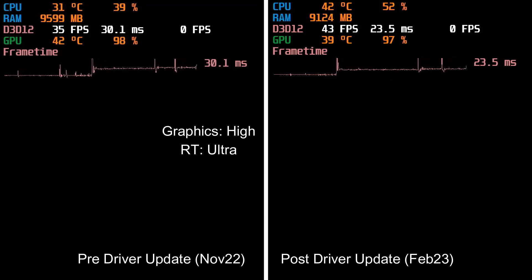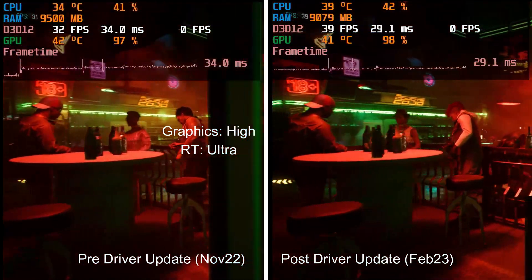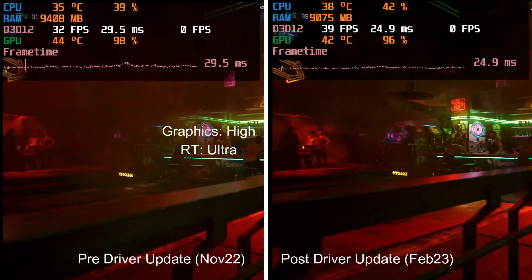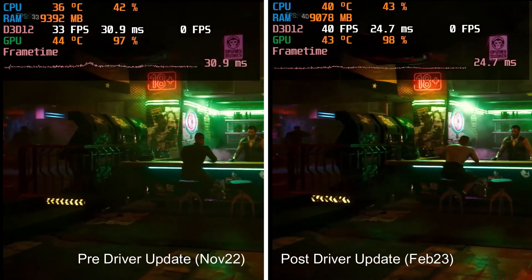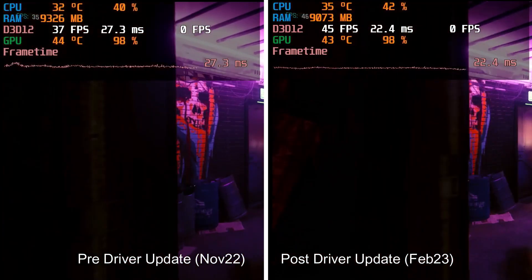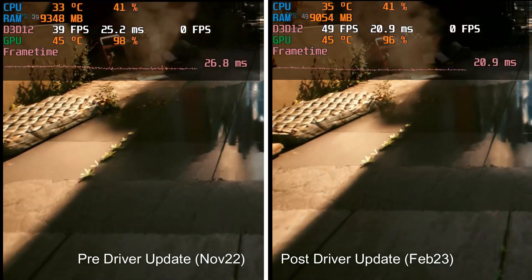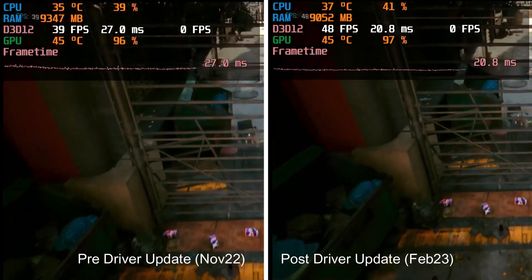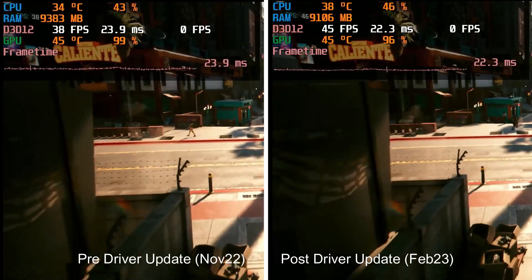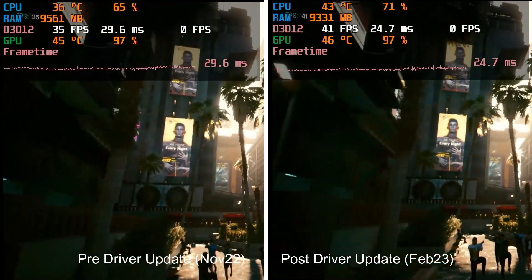Moving on to high graphics settings with ray tracing on ultra, and interestingly the new driver is actually better — you're getting around a 10-15% increase in FPS compared to the old driver. You've got full GPU utilisation and temperatures running at 40-45 degrees between the two. I'm really impressed with everything maxed out on Cyberpunk 2077, so it's definitely worth updating to the latest driver. What's strange is that at medium ray tracing both drivers performed the same, but at ultra ray tracing settings the new driver shows a clear performance improvement.